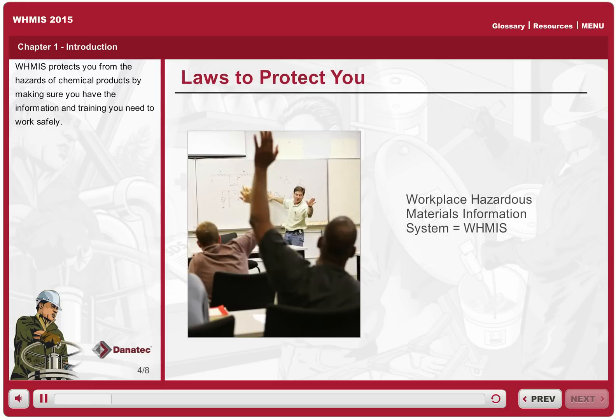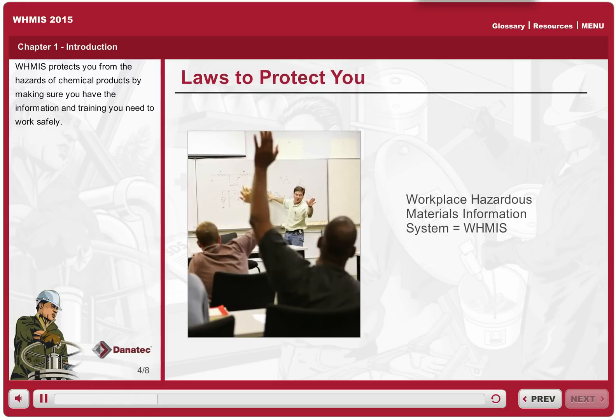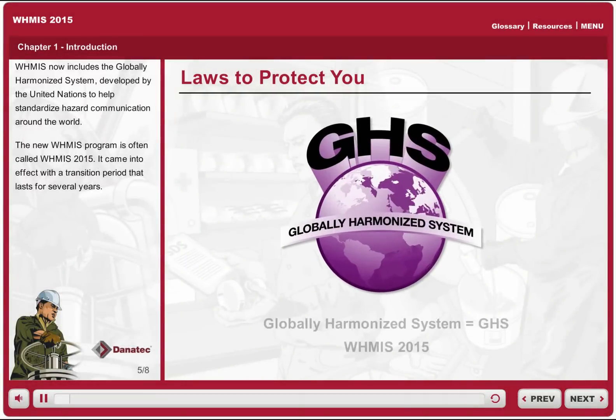WHMIS protects you from the hazards of chemical products by making sure you have the information and training you need to work safely. WHMIS now includes the globally harmonized system developed by the United Nations to help standardize hazard communication around the world. The new WHMIS program is often called WHMIS 2015.